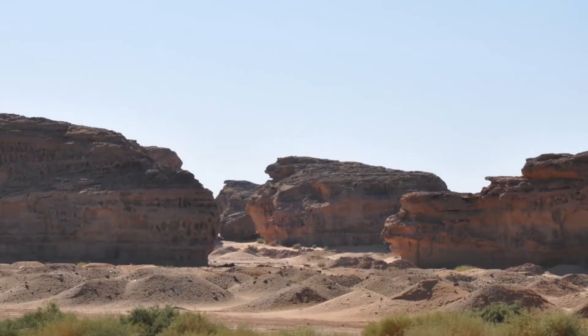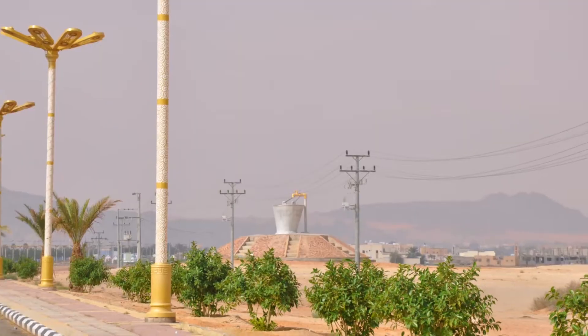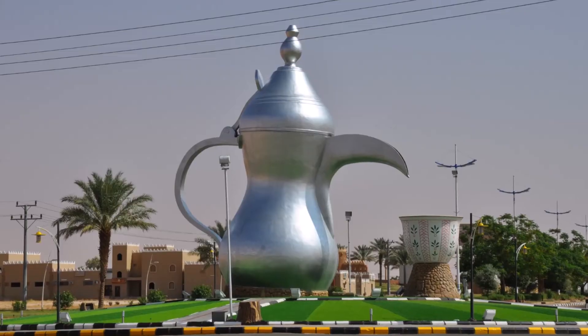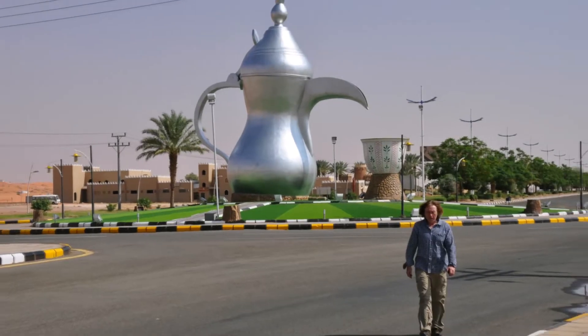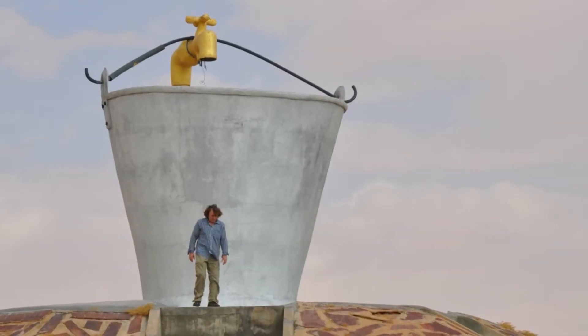Instead of admiring the ancient art, I was able to admire these peculiar pieces — a bucket that is several times bigger than me and some other pieces of street art. I never found out the purpose of this, so I guess it's just contemporary street art.